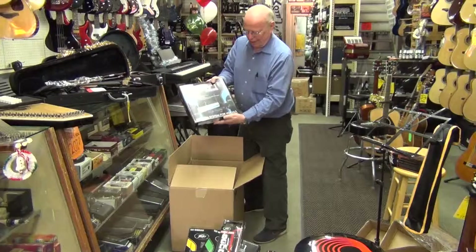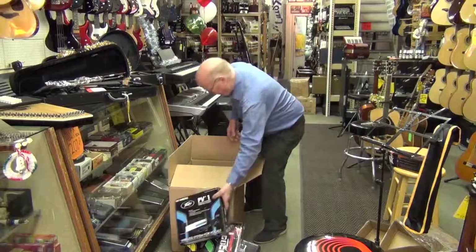And here we have another wireless mic — this one's a lapel mic. You clip it on your lapel. And we still have a box of all kinds of accessories, so you never know what you're going to find in these boxes when you open them.